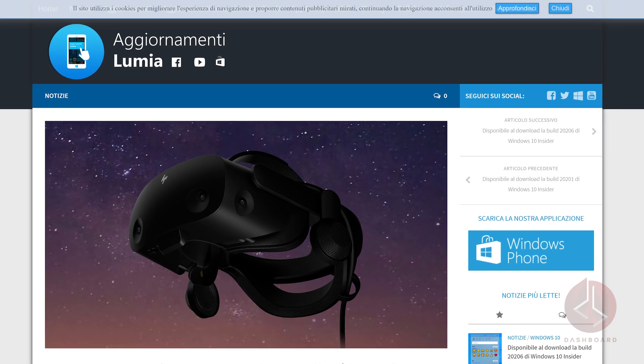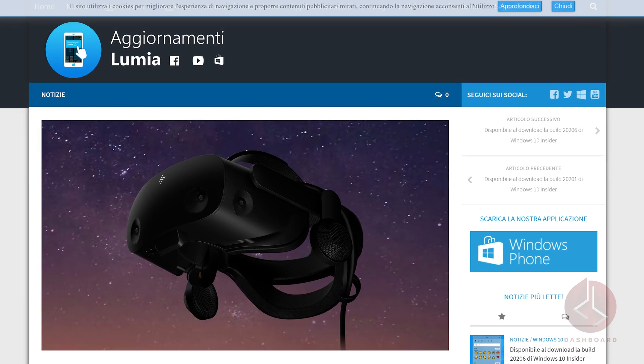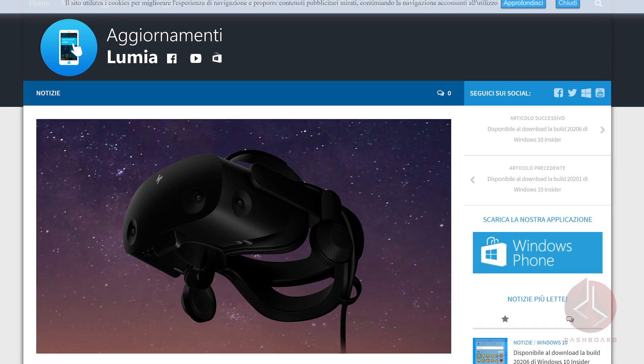We already know from earlier this year that HP is shipping out its Reverb G2 headset this fall. But word on the web is that there's an OmniConcept version that will include face, eye, and mouth tracking. A blog posted a rumor with an image showing a camera for mouth tracking and an embedded electrode in the face pad. HP declined to comment on speculation.